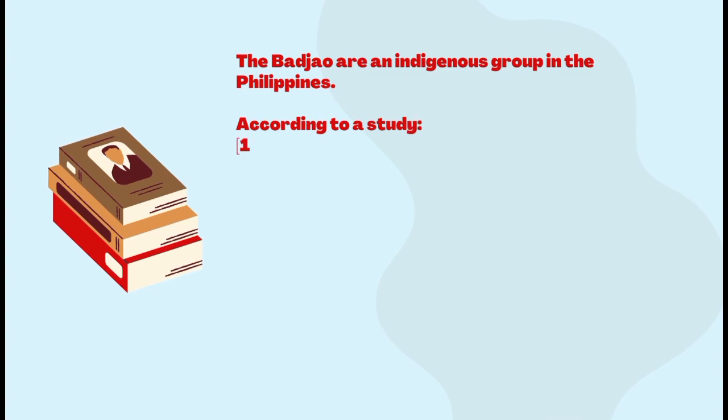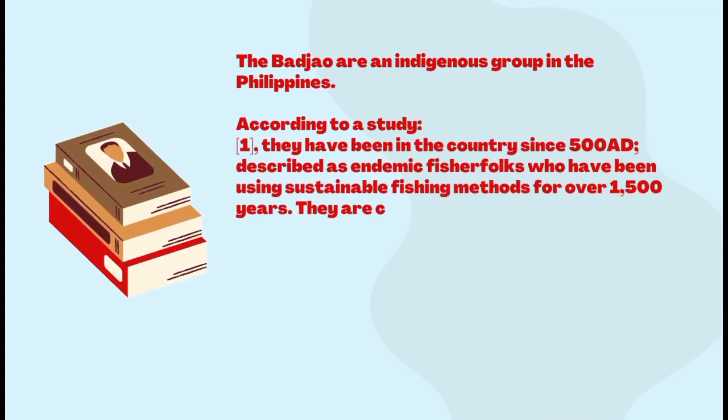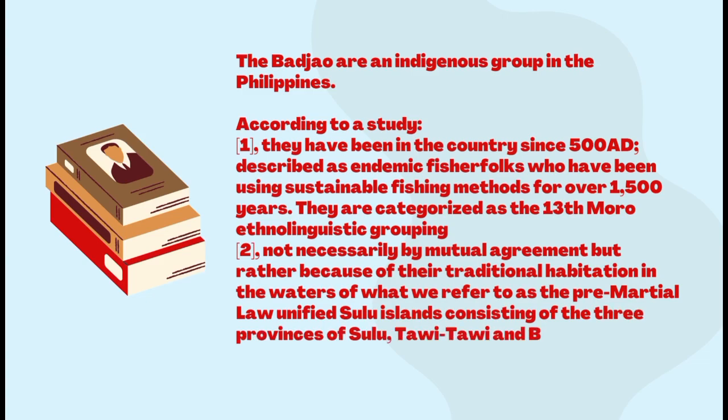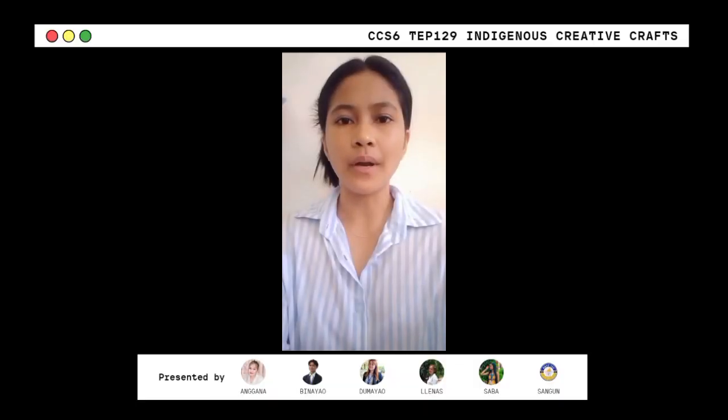In general, the Bajau people are considered as an indigenous group in the Philippines. Good day everyone, my name is Mary Joy Sang, and I am reporting about tools and uses that were found in Visayas.